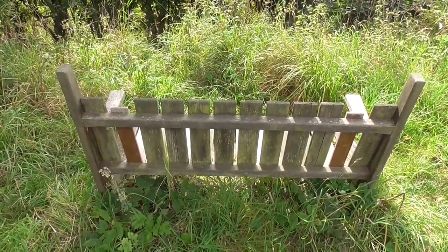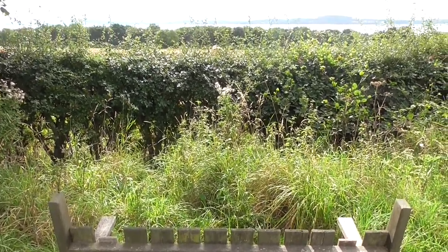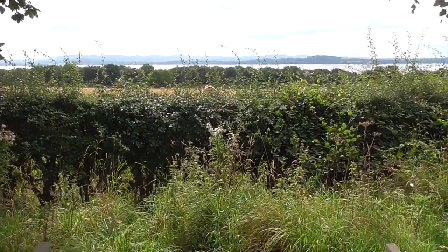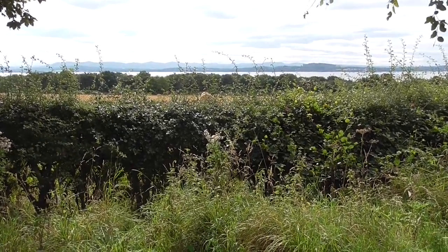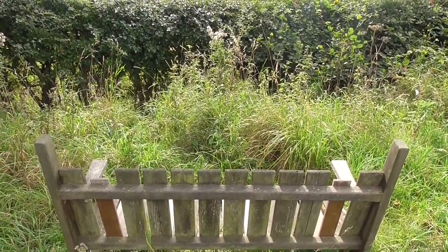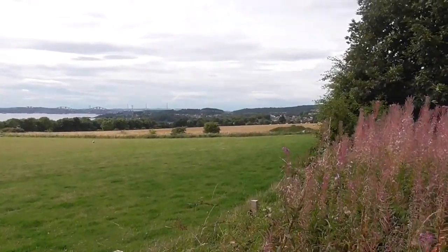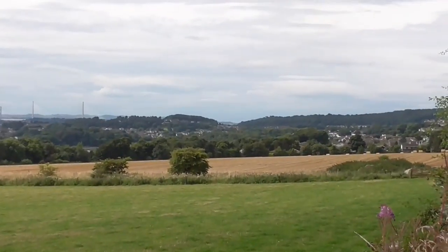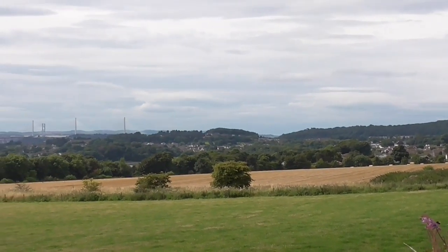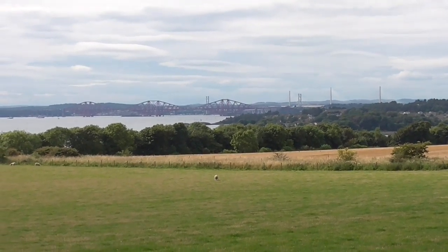This bench probably once had a wonderful view but now all I can see is a hedge. Above the hedge is a wonderful view of Edinburgh and things across the water, but for people on the bench all you can really see is the hedge. I've found a field with some wonderful views of Dalgety Bay and also the bridges that we use to get over to Edinburgh — let me show you them. This over here is Dalgety Bay — that's where we started our walk. And then coming along we have three bridges going across the River Forth here.